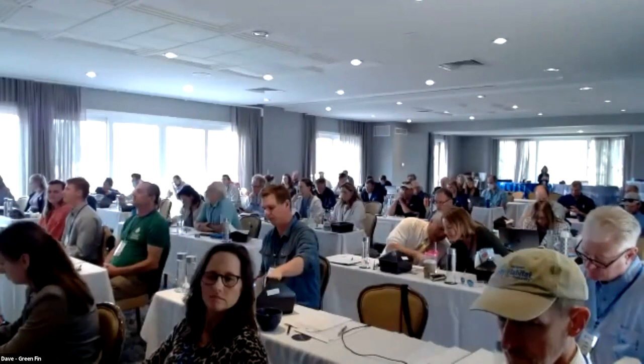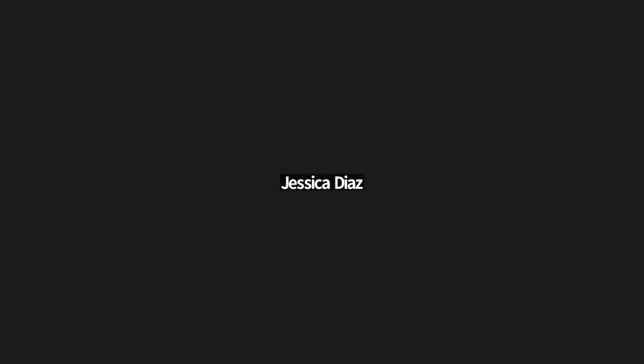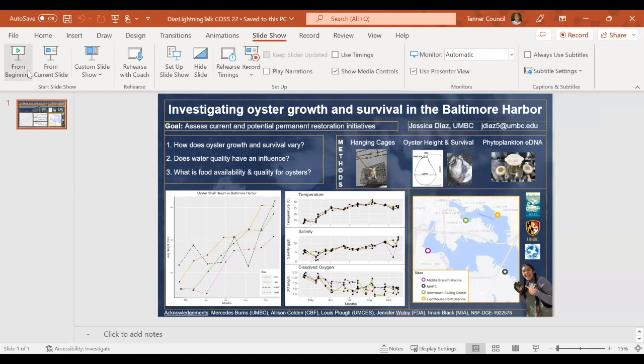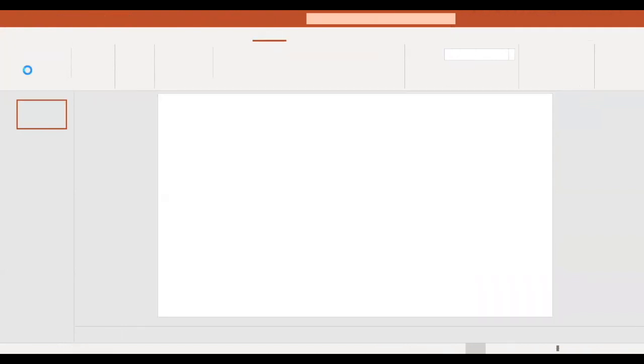Next up we have Jessica Diaz from the University of Maryland Baltimore County presenting on an investigation of oyster growth and survival in the Baltimore Harbor. Hi everyone, my name is Jessica Diaz and I'm a master's student through the iCARE program at UMBC. The goal of my project — investigating oyster growth and survival in the harbor — is to assess current and potential restoration initiatives.